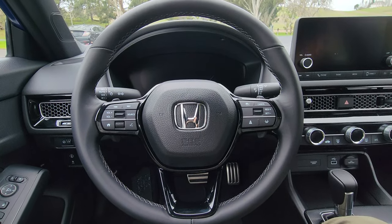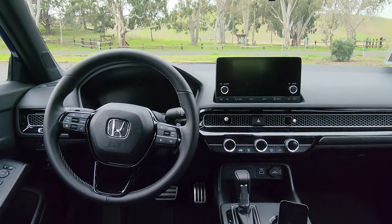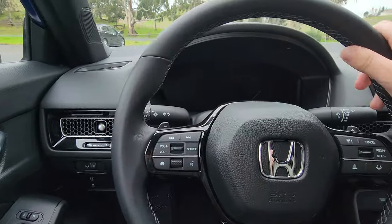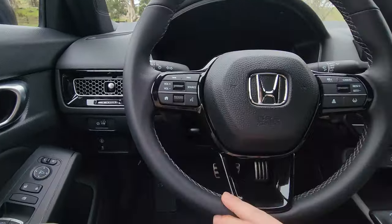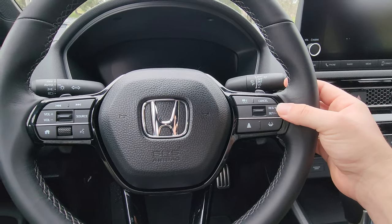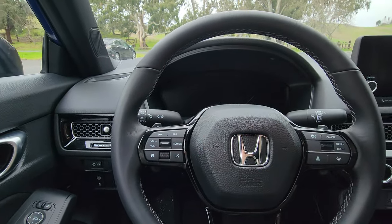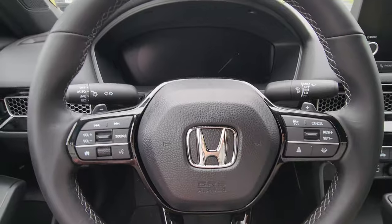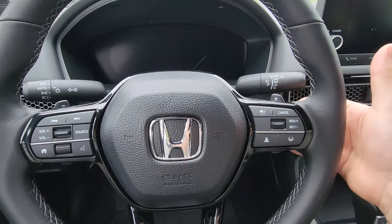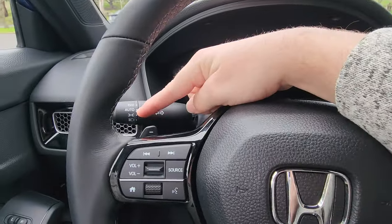Sitting inside the 2024 Civic Sport, we have a leather-wrapped steering wheel — something the Sport trim gets that the LX doesn't — along with keyless entry and push-button start. The steering wheel has white stitching and plenty of buttons: cruise control and lane mitigation settings on the right, audio and multimedia controls plus center gauge screen control on the left. The Sport model also gets paddle shifters that simulate gear shifting on a CVT. We've got turn signals on the left, wiper controls on the right, and automatic headlights.